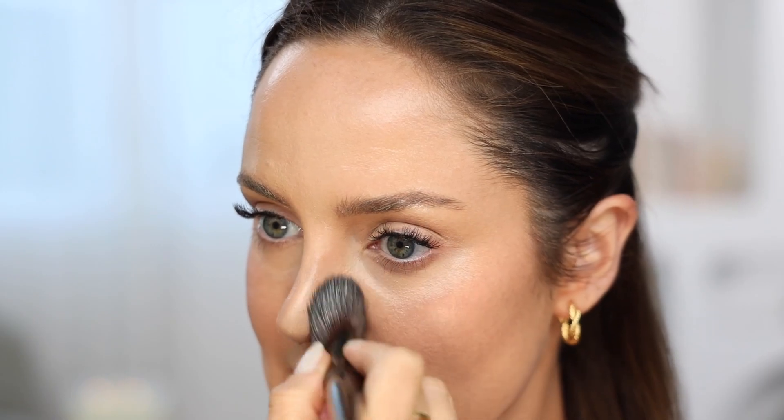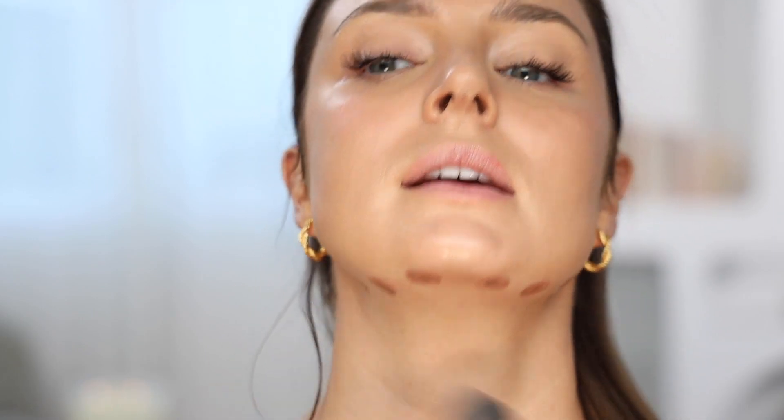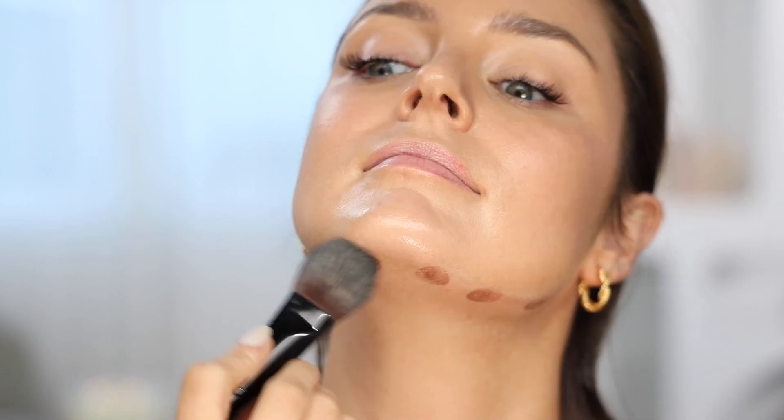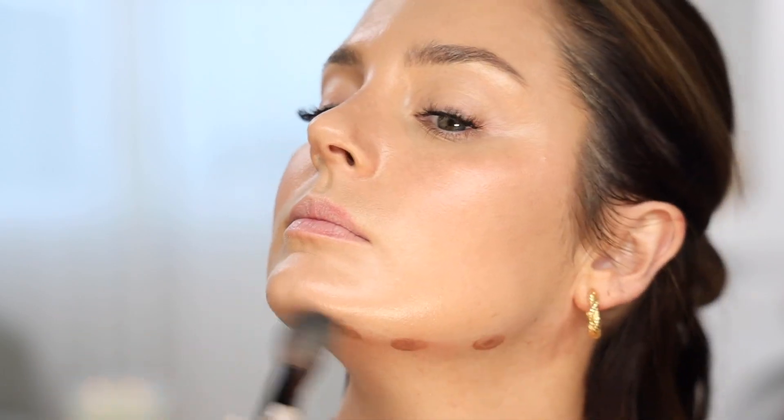Now if you need to, you can mist your face more — especially if you live in a really dry climate and you feel like the product is setting before you get a chance to blend it. Like under here, I think I might mist it again. It will also help give it a more sheer effect because you're making it more wet — it's like watercoloring the product a little bit, so it's easy to blend.